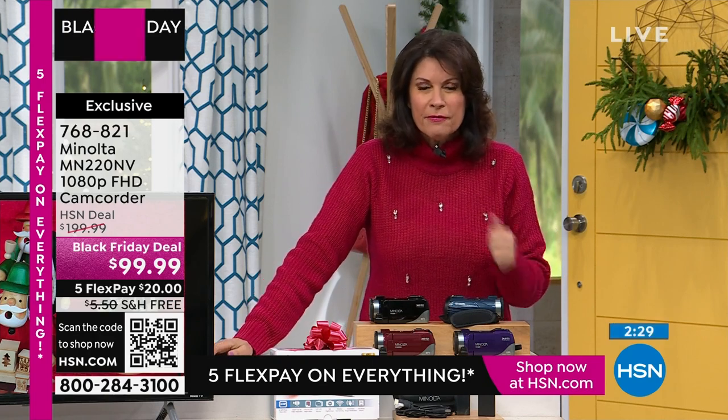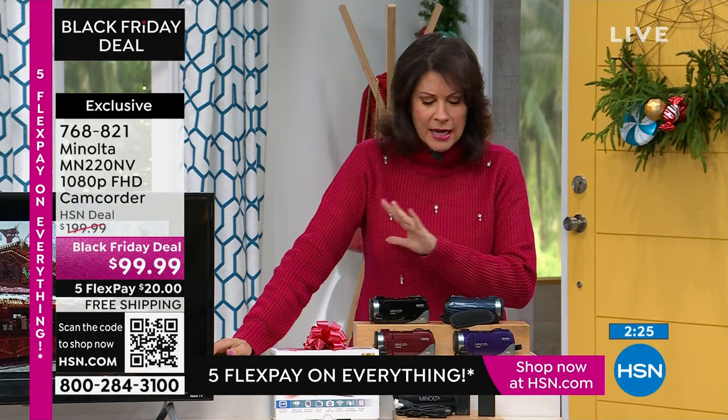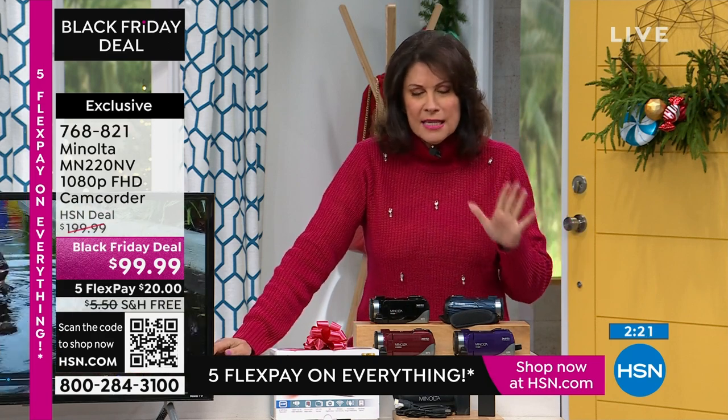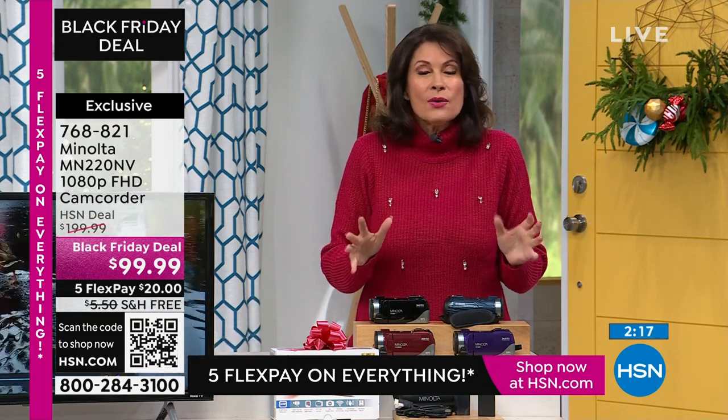24 megapixels is considered professional-style quality. You're talking about 4K video, and you're getting all of that. You're getting the case, you're getting everything you need. Please don't miss it. Use it for the holidays, and if you don't love it, you have till the end of January.